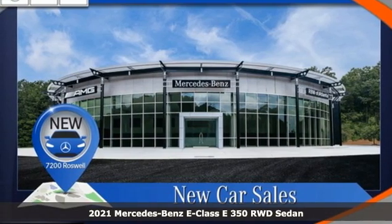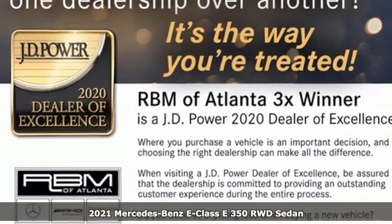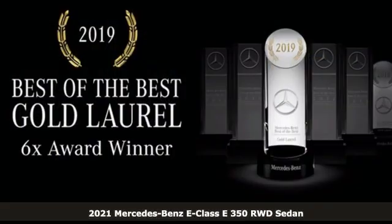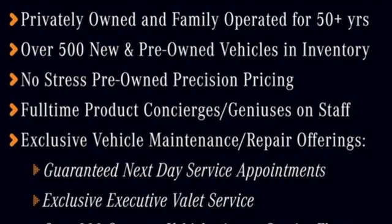It's a new 2021 Mercedes-Benz E-Class. The body grabs you, the interior draws you in, and the engine keeps you coming back. You'll look forward to every drive with features like these.